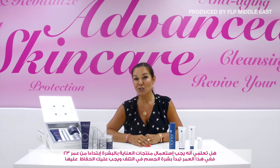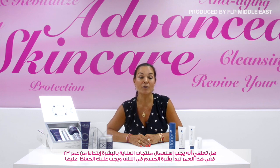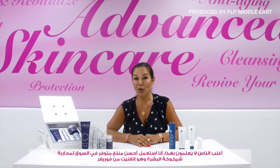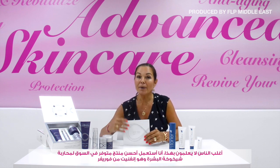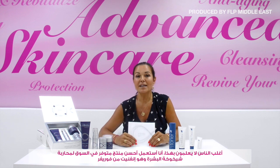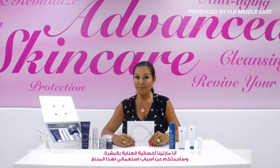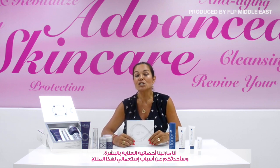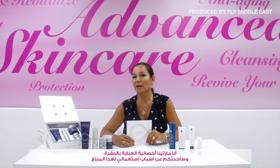Did you know that you need to start using anti-aging skin care products from the age of 23? That's when the body starts to deteriorate and you need to take care of your skin. Today I use, in my opinion, the best anti-aging skin care there is on the market — it's the Infinite by Forever. My name is Martina and I'm a certified Sidesco skin therapist.